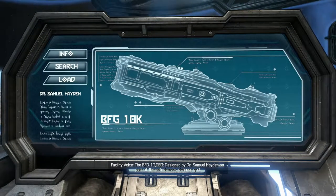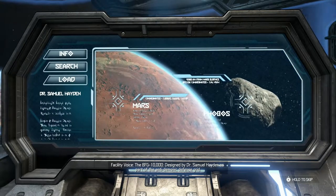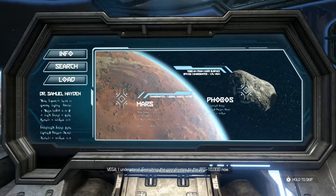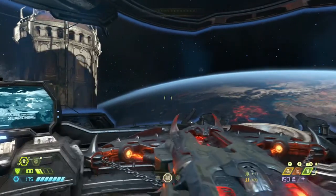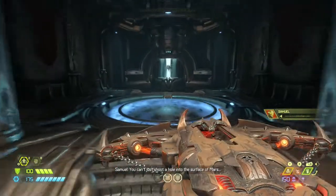The BFG-10,000, designed by Dr. Samuel Hayden, as part of the anti-demonic defense group. I understand. Searching the coordinates of the BFG-10,000 now. You can't just shoot a hole into the surface of Mars.